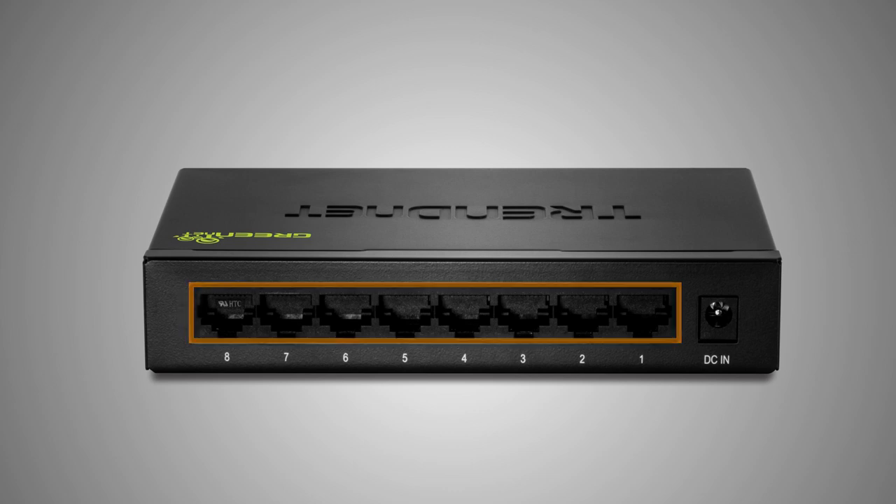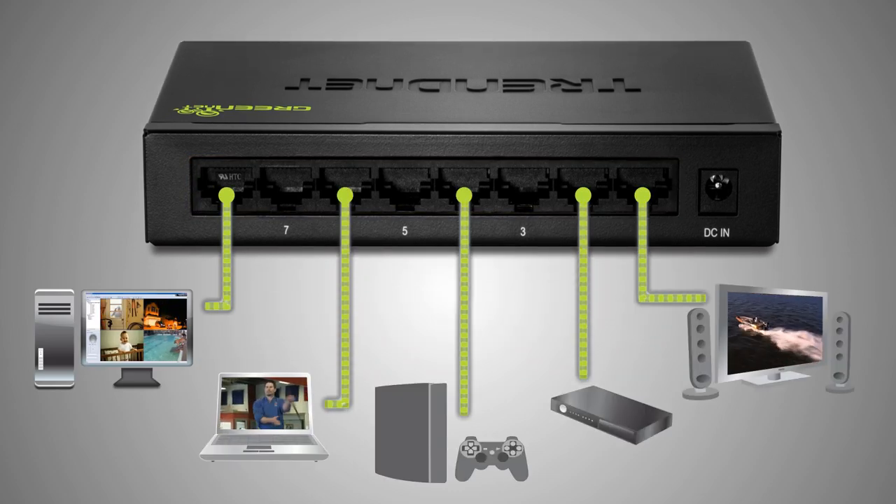It has 8 gigabit ports and a total switching capacity of 16 gigabits per second, and it comes in a sturdy metal enclosure.